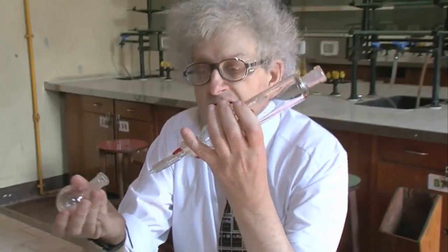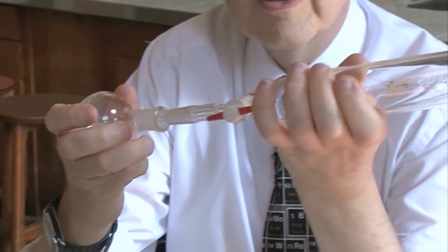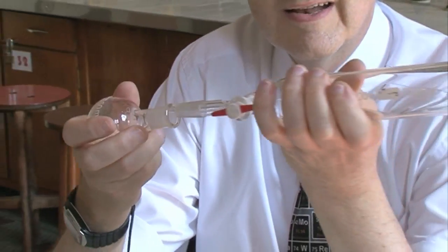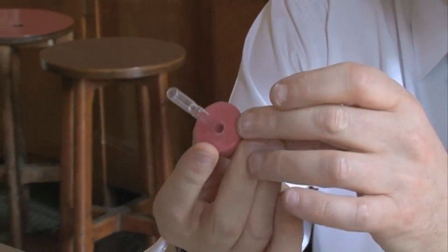Nowadays, when we join chemical glassware together, they have ground glass joints and they just fit together — rather like, as he says, Lego or some sort of construction kit. But in the old days, people used corks or rubber bungs.